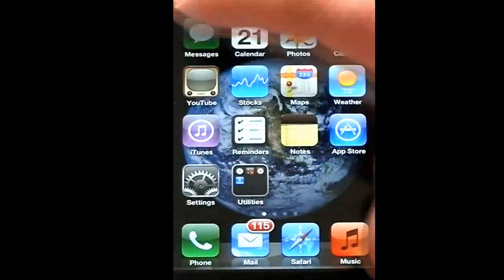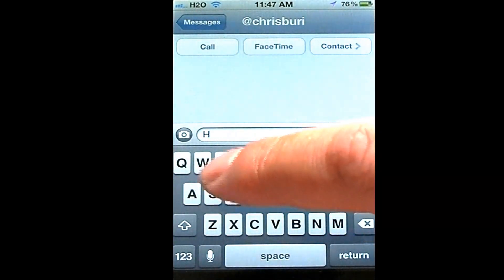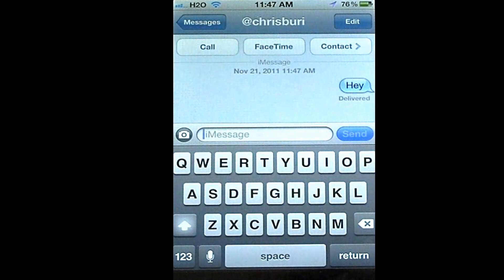I'm just going to go in and text Chris here for a second. I'm just going to say 'hey.' And it will say 'Delivered.'